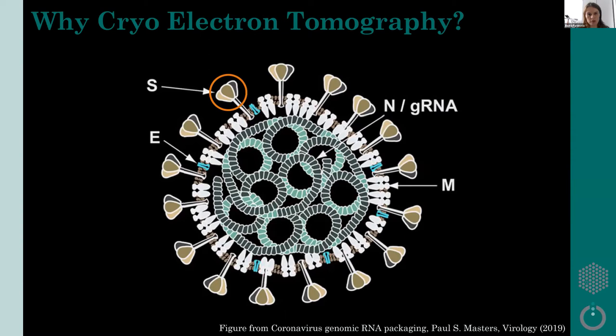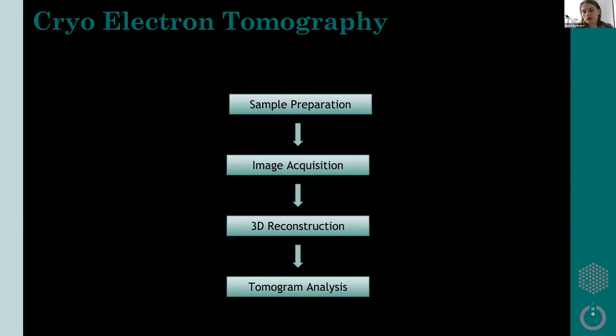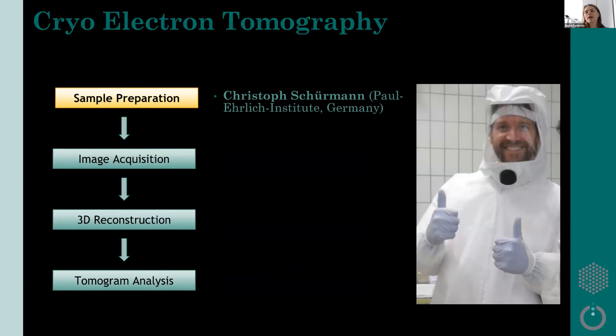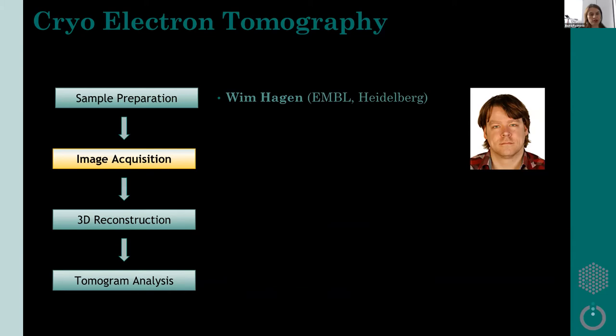When I talk about cryo-electron tomography, this consists of the full workflow from sample prep all the way to tomogram analysis. The sample preparation was done by Christoph Schurman from Paul Ehrlich Institute in Germany. We got a sample from a patient isolate that went over five passages in Vero E6 cells, which led to an inactivated furin cleavage site. On top of that, we fixed the sample with 4% paraformaldehyde, and then Sonia Welsch processed the sample for cryo-ET.